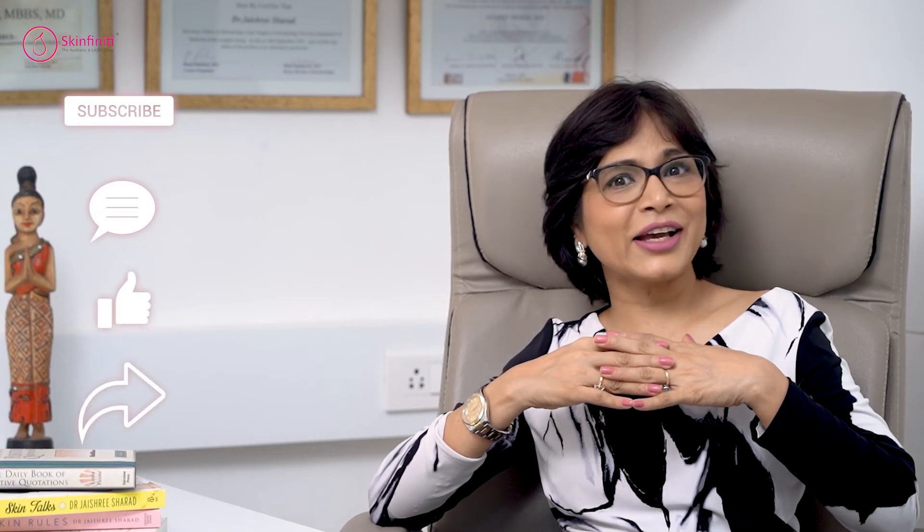So friends, subscribe to Forever Youthful, post your comments here, ask all your questions — I shall be happy to answer them — and don't forget to like and share my video.